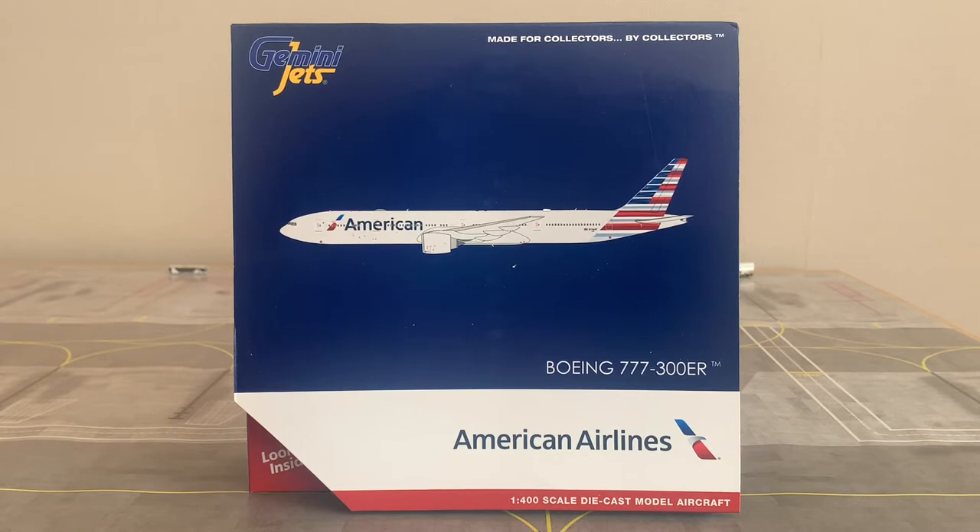This aircraft was built and produced at Everett's Paine Field, and is currently active, operating with passengers on board. The registration of this aircraft is N736AT. It is a 777-300ER, specifically a 323ER, with ER standing for extended range. It was delivered to American Airlines on March the 1st 2016, equipped with two General Electric GE90-115B engines. The aircraft was ferried between Paine Field and Dallas-Fort Worth on March the 1st 2016, and was stored at Tulsa International Airport between March the 23rd and June the 4th of 2020.